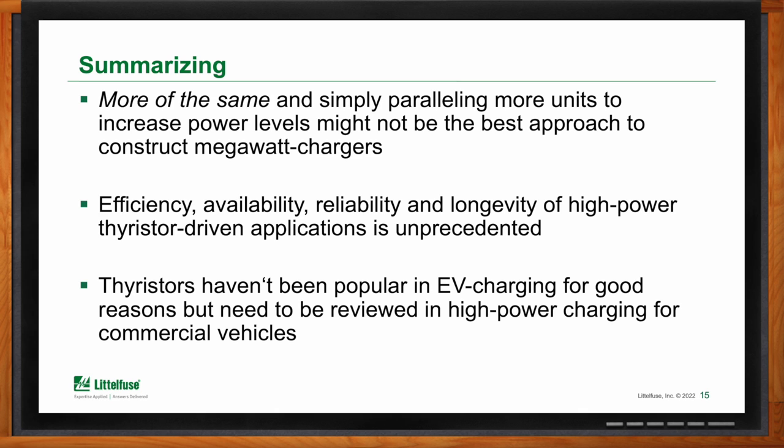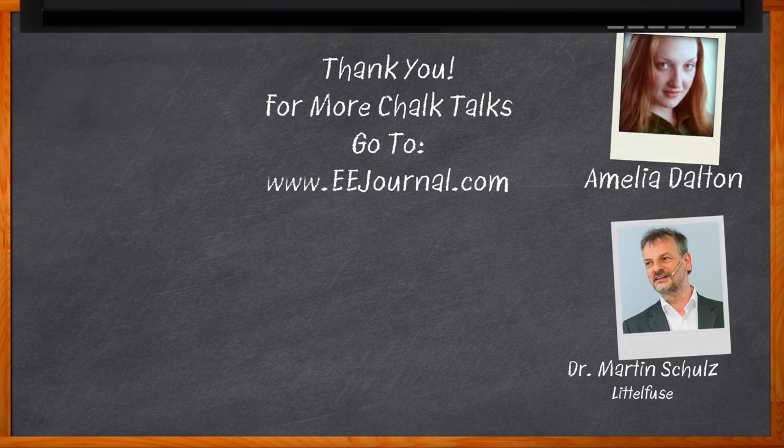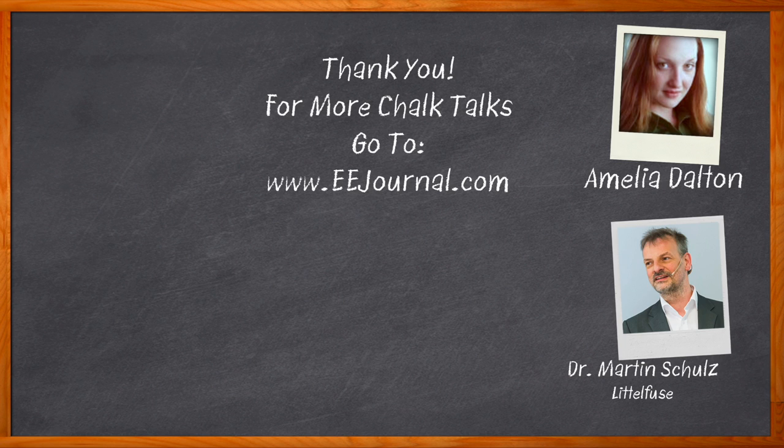Thank you so much for joining me, Martin. I very much enjoyed our discussion today. Thanks for the invitation and for having me. And before we go — don't forget to click that link; you can find even more information about this topic from Littlefuse. For Chalk Talk, I'm Amelia Dalton from eejournal.com. For more Chalk Talks, head over to the Chalk Talks section of EE Journal, or head over to YouTube at youtube.com/eejournal.